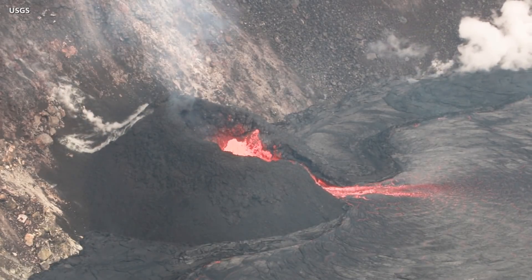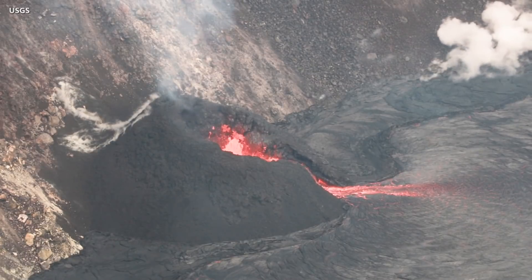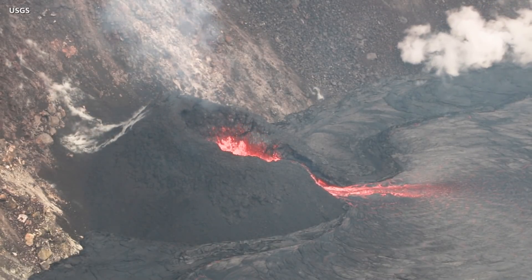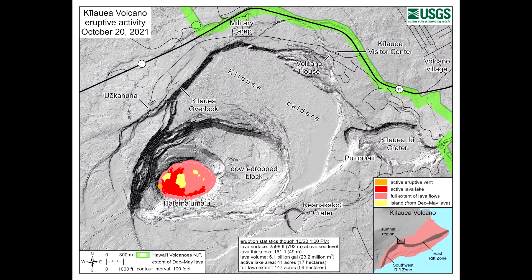As of today, Kilauea Volcano on Hawaii Island has been erupting for one month. Lava continues to emerge from a single vent in the western wall of the summit crater. The slowly rising lava lake remains entirely confined to the caldera within Hawaii Volcano's National Park.